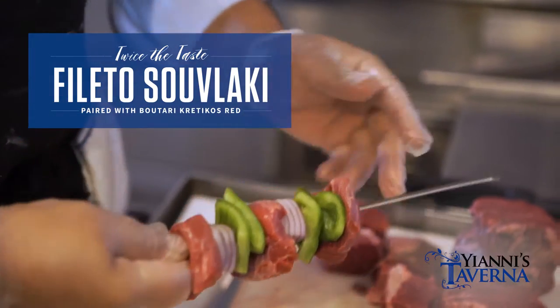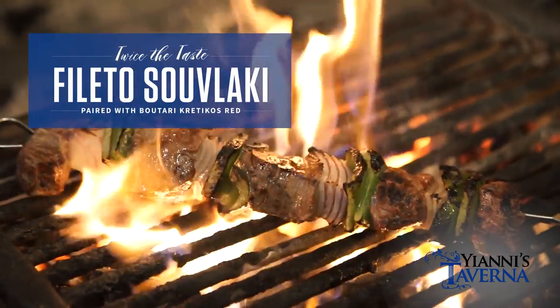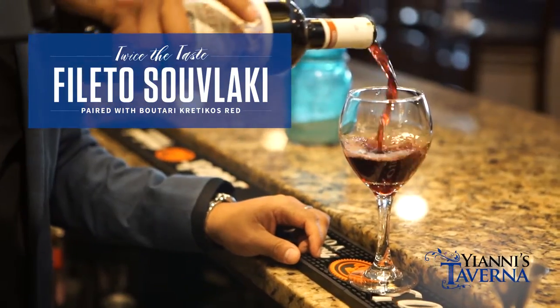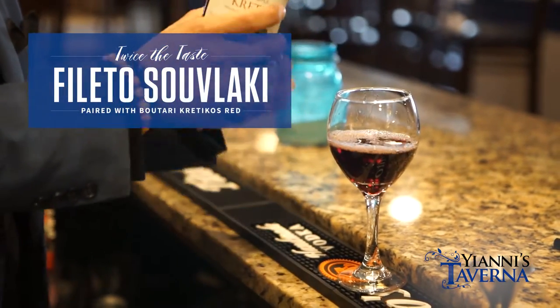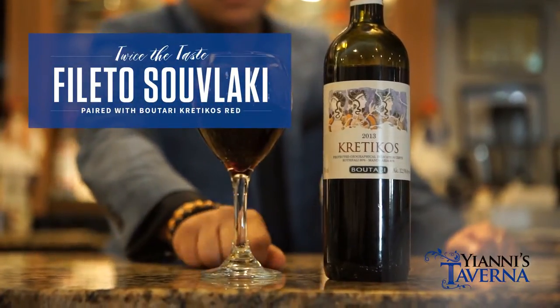The charcoal grill is what gives you the flavor — the rustic, the smokiness. We're also having a Creticos, our wine that's paired with the meat today. It's made from two types of grapes: the Kotsifali and the Mandylaria.